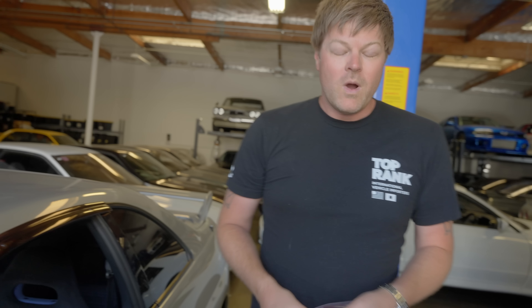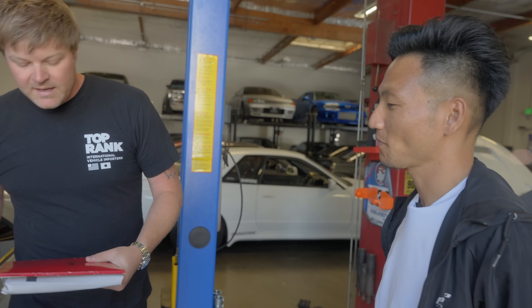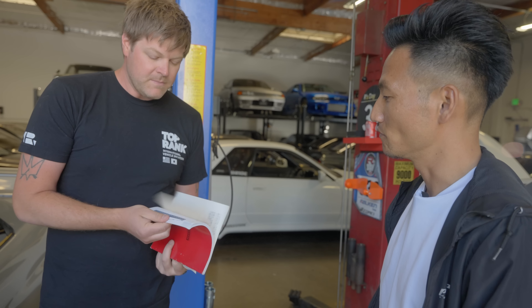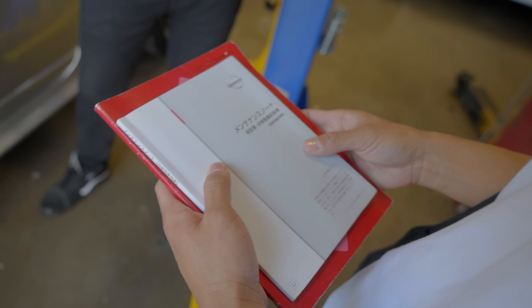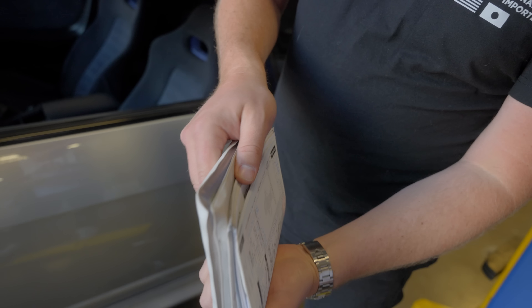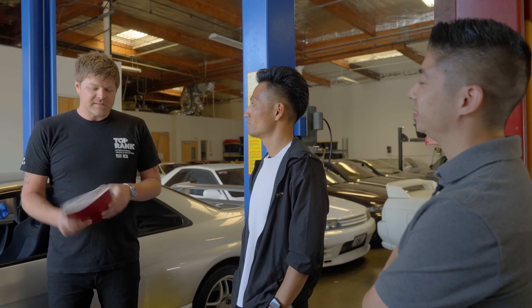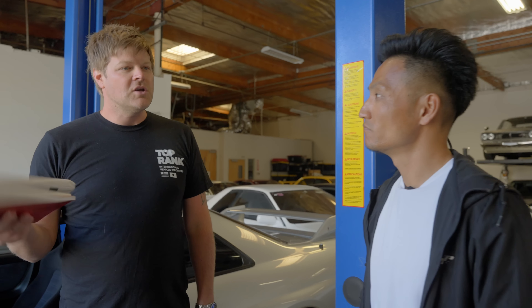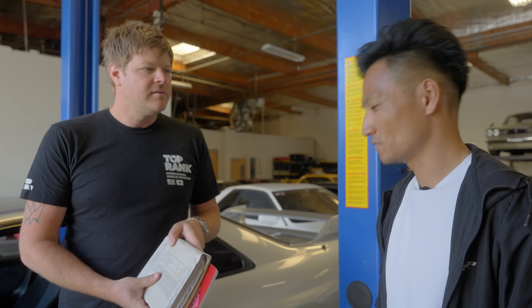This car has over 20 years of service records on it. You can look back through time at the original owner's manual, other books, and the Nissan service records — all serviced at Nissan over the years. What that tells us is that whoever had this car took really good care of it and really cared about it. The fact that somebody hung on to all of this shows that the previous owner wanted to maintain the history of their car, which is really nice to have.